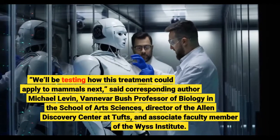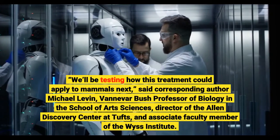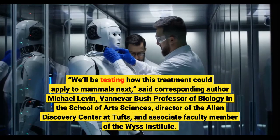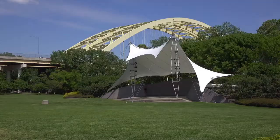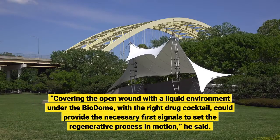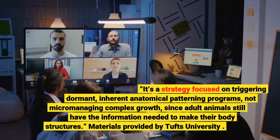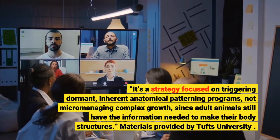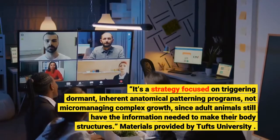"We'll be testing how this treatment could apply to mammals next," said corresponding author Michael Levin, Vannevar Bush Professor of Biology in the School of Arts and Sciences, director of the Allen Discovery Center at Tufts, and associate faculty member of the Wyss Institute. "Covering the open wound with a liquid environment under the biodome, with the right drug cocktail, could provide the necessary first signals to set the regenerative process in motion." It's a strategy focused on triggering dormant, inherent anatomical patterning programs — not micromanaging complex growth — since adult animals still have the information needed to make their body structures.